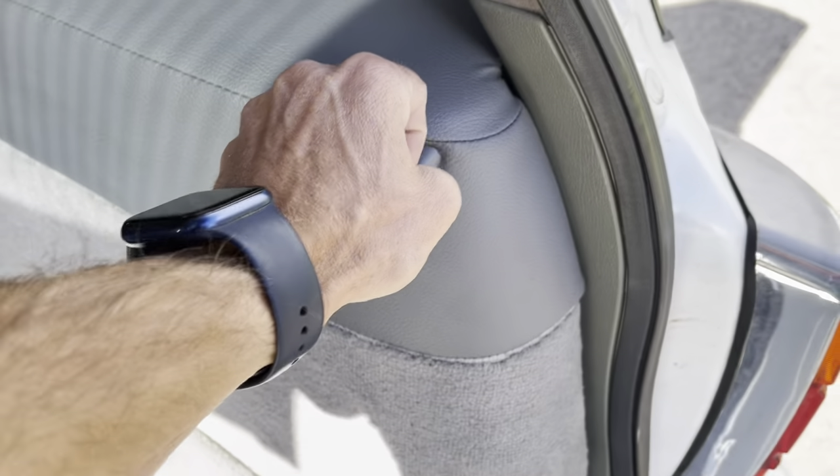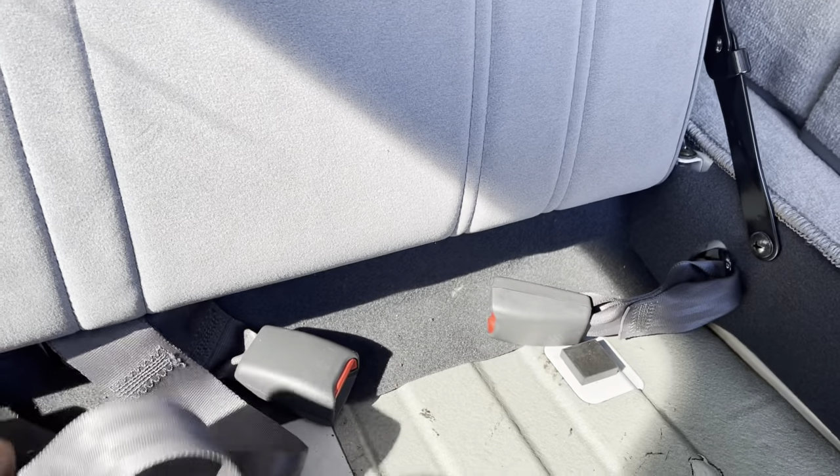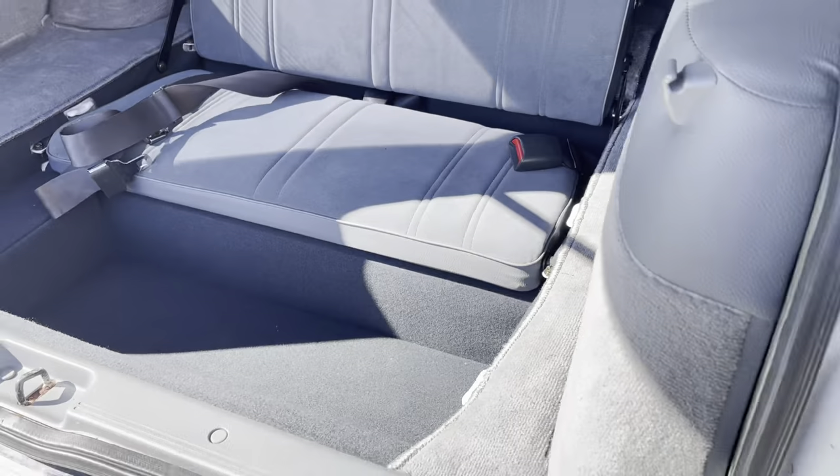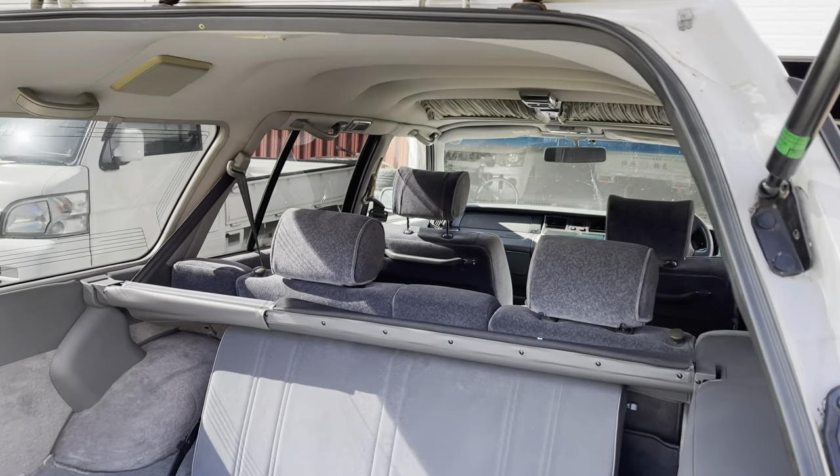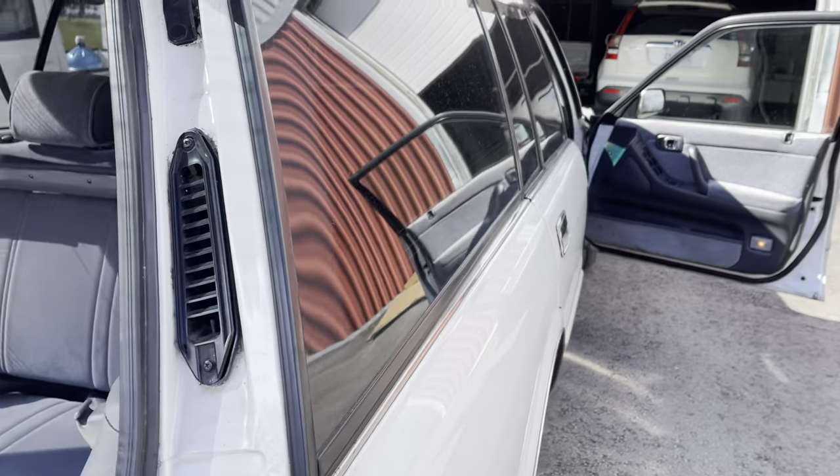There's your spare tire. Absolutely amazing that they were doing this in 1999. These lug bolts pull up above, like that. Beautiful bumper seating in a '99 station wagon.